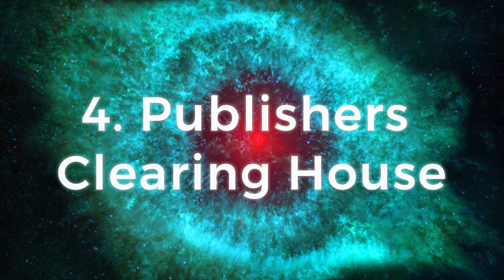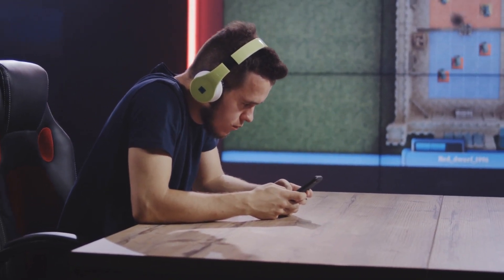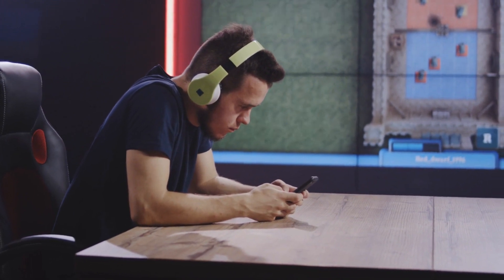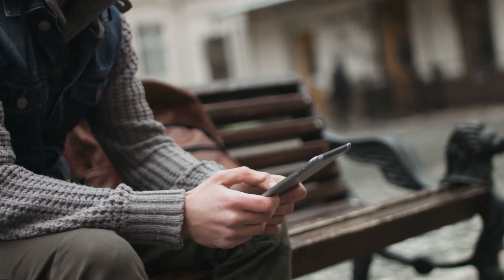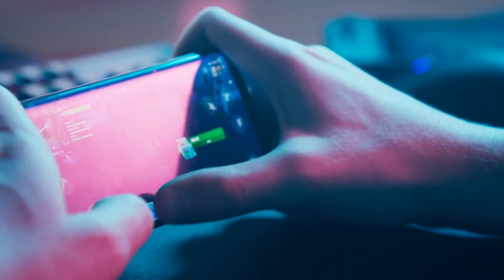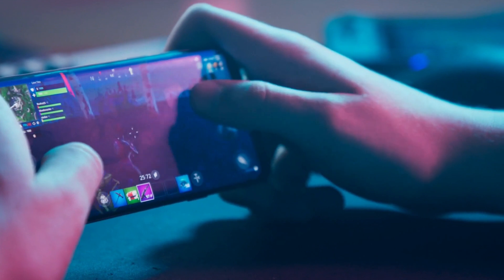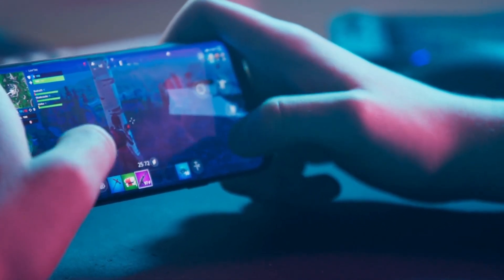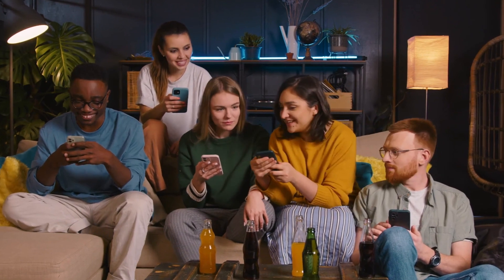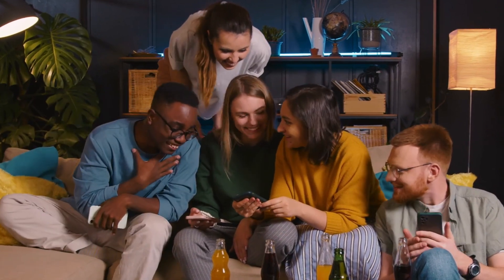Number 4: Publishers Clearinghouse. Available on iPhone, Android, or PCH.com. Earnings are highly variable, and it's free to play. Payment is via cash and gift cards. Publishers Clearinghouse is best known as the company that shows up at people's houses with oversized checks, but it also runs a phone app and website where you can play games. One thing that makes it different is that you won't be earning guaranteed rewards — playing games earns you entries into Publishers Clearinghouse's different contests and giveaways.